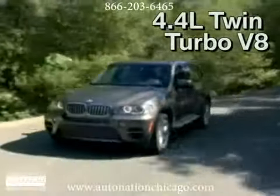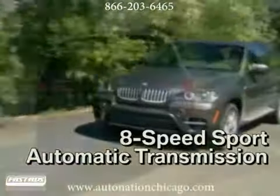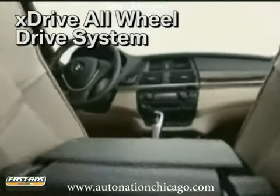Choose the 3.0-liter six-cylinder engine or the 400-horsepower twin-turbo V8 in the X-Drive 50i, with built-in features like an iPod interface, privacy glass, and package options for cold weather, technology, and more.